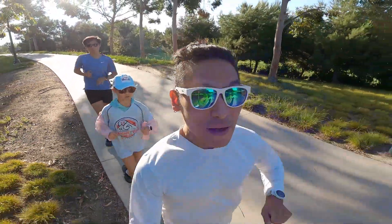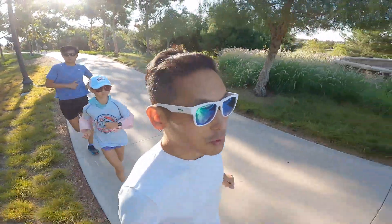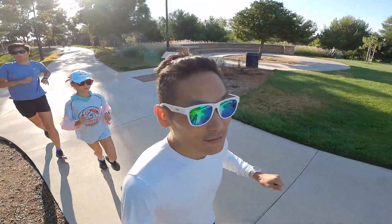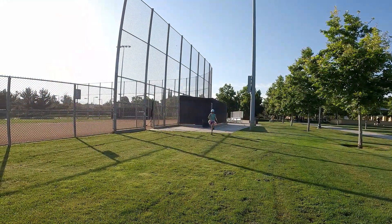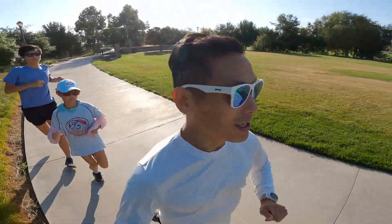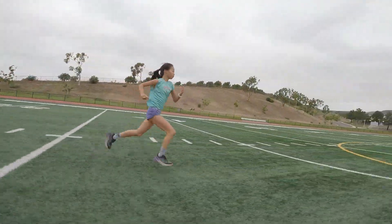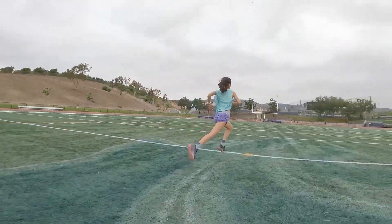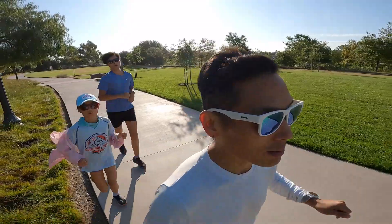Today we'll do five strides. In the first stride we will get a jogging start — about five to ten meters to get a jogging head start — and at the start line of our 50 meter strides we'll go all out for 50 meters. We're going to focus on good form: staying tall, picking up our feet with good turnover and cadence, and keeping our arm motion nice and small and loose.